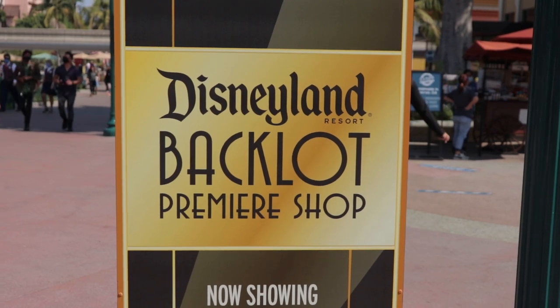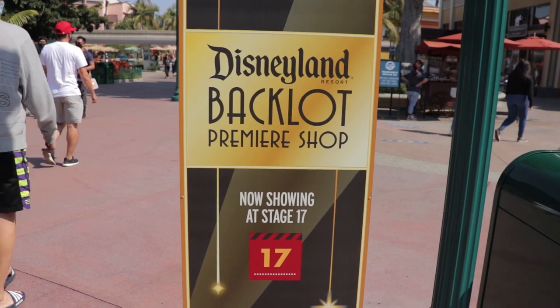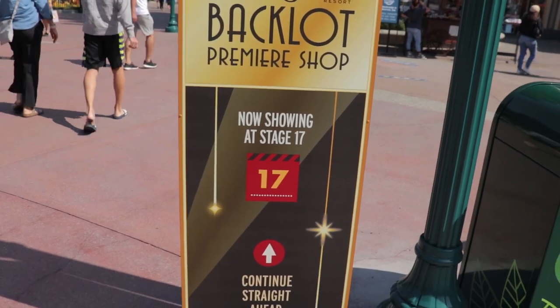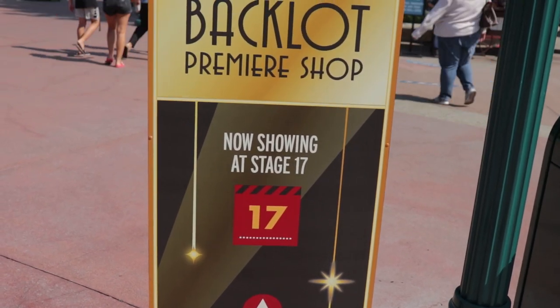The Backlot Premiere Shop is basically just an extra Halloween merchandise shop, but that is to get the crowds out of World of Disney on the weekends and on busy days. Today's not that busy of a day, but let's head on there first and check out the new Backlot Premiere Shop.